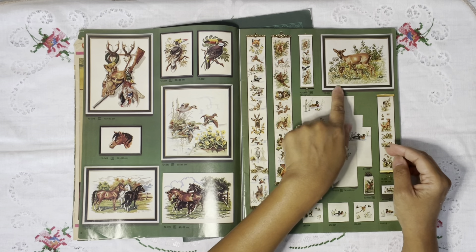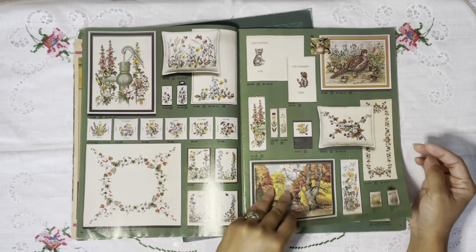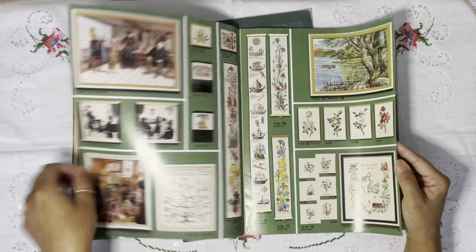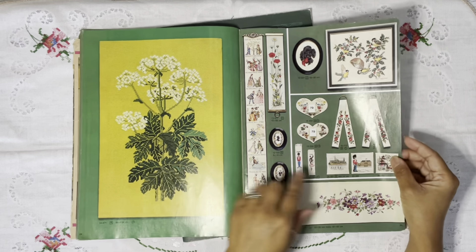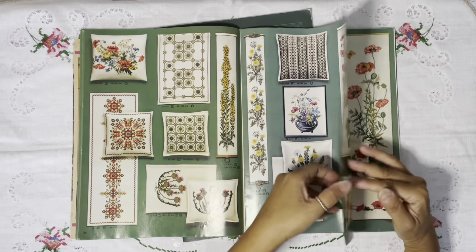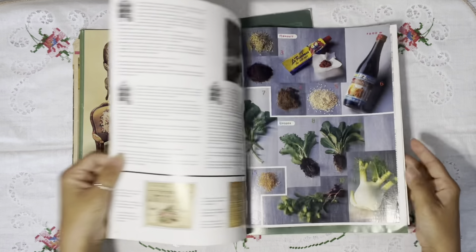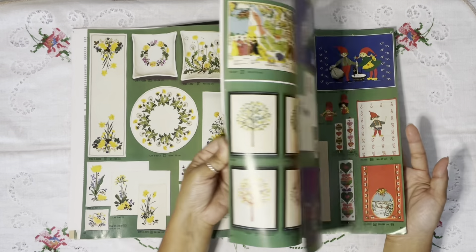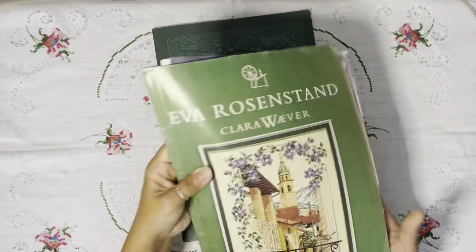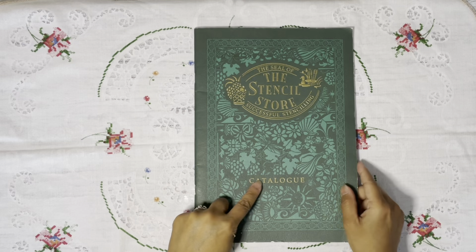Every page of this magazine has an image of beautiful work — I guess it's a catalog for orders, because it's numbered. Look at the birds, look at that deer! And there are pillowcases and even a poster design for chairs. It is so cute — elderflower! Every page has an image and it's just so beautiful. I'm definitely on the lookout for these types of embroidered things.